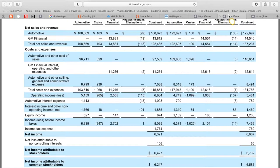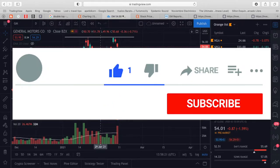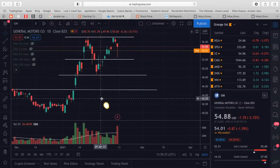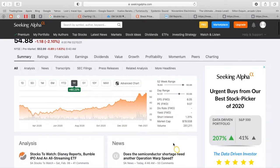Before I do all of that, please hit that thumbs up, subscribe, and notification button so you never miss out on another analysis. GM right now has a market cap of $78.5 billion dollars.